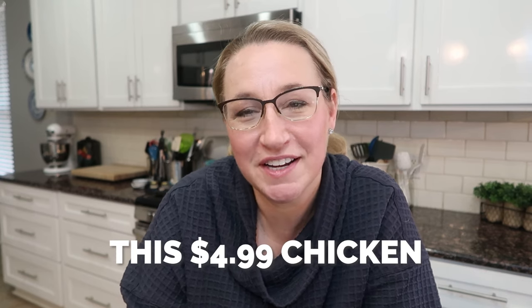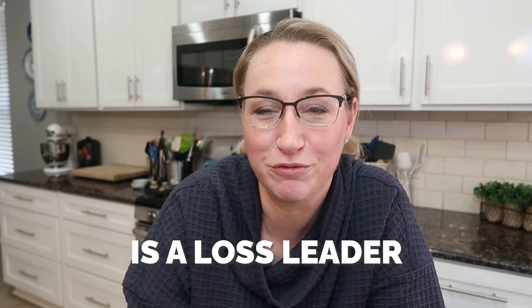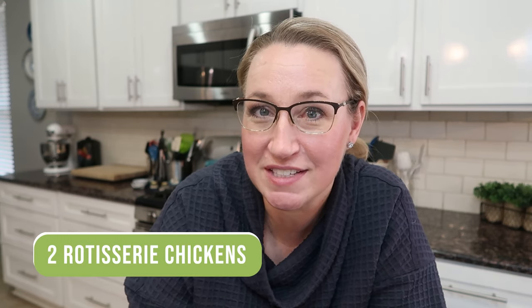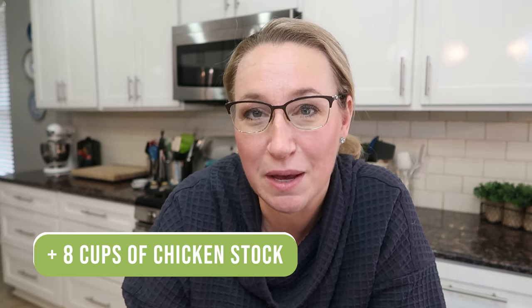Before we get to the actual cooking part, I want to tell you that this $4.99 chicken — at present anyways, it might go up at some point — is a loss leader for the store, which means they're taking a loss selling it, knowing they'll make up for that in the other products you purchase. But if you're really smart about it, you can stretch this rotisserie chicken a really long way. I'm going to take two rotisserie chickens and get meat for four meals for my family of six, plus about eight cups of chicken stock.